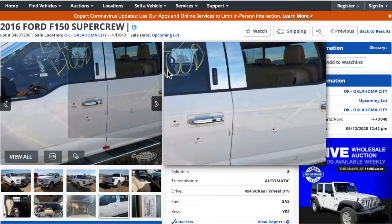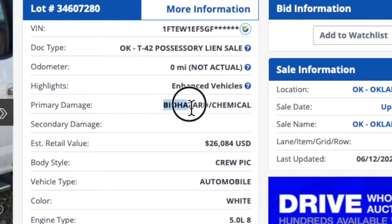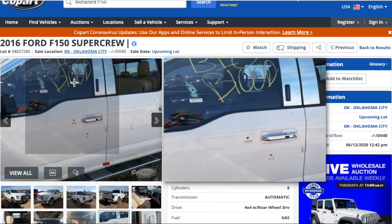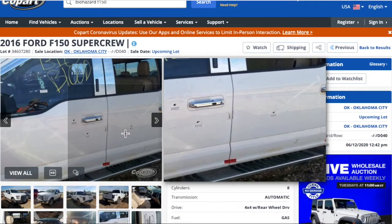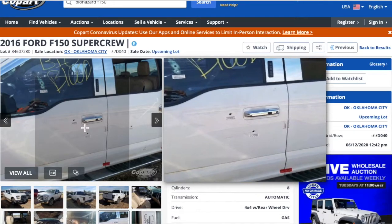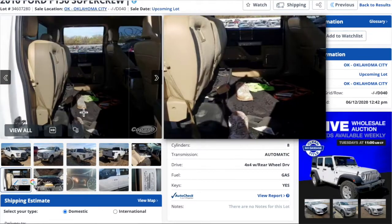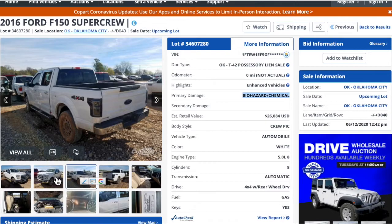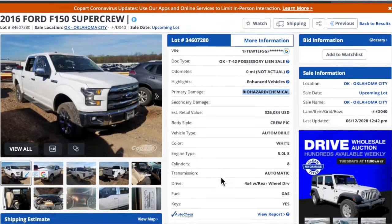One that I thought was really interesting was this 2016 Ford F-150. If you look at the damage, it says biohazard chemical, and on the window here it says bio blood. Look at these doors — this thing looks like it got shot up in a drive-by or some kind of a gunfight. Pretty wild. It'd be interesting to know the story behind this one. They even left somebody's shoe in there. This truck otherwise didn't look in too bad condition, if you don't mind some bullet holes and some blood — could be a good vehicle to restore.